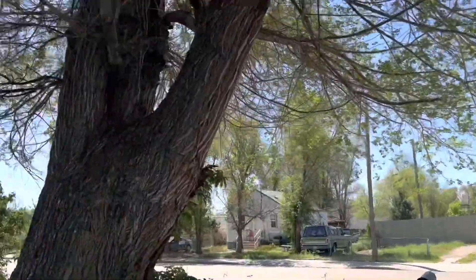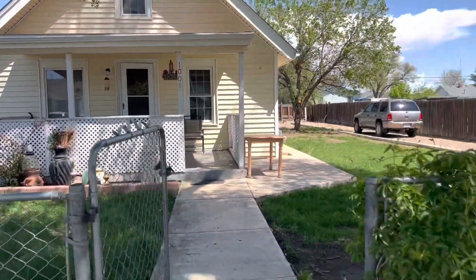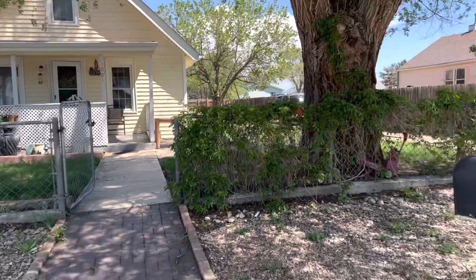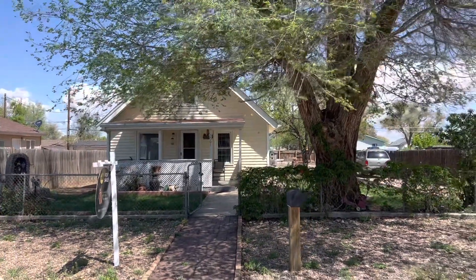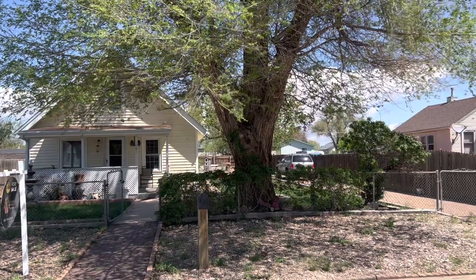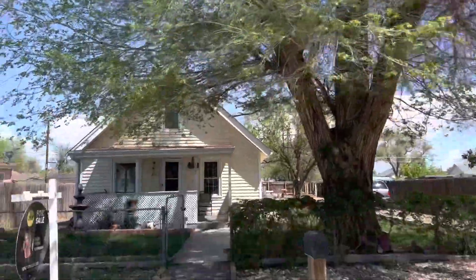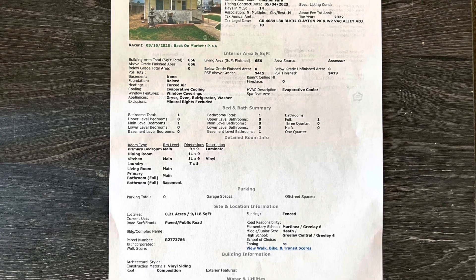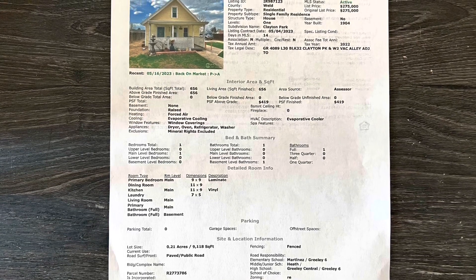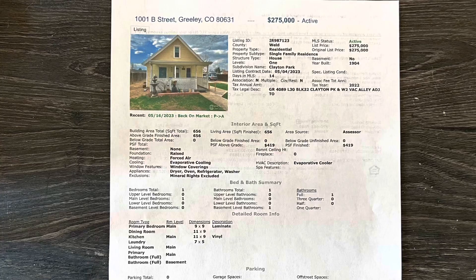I like this tree right here. It's a nice tree too.